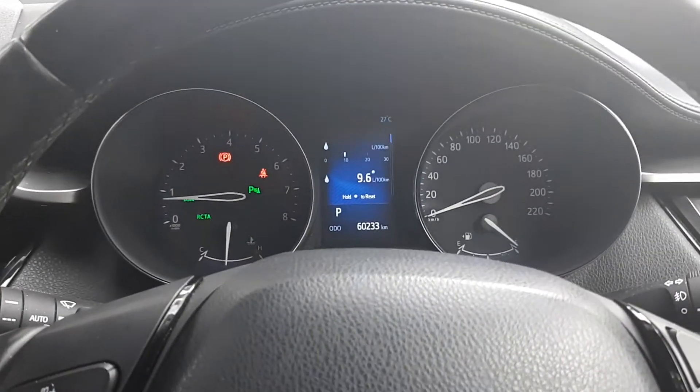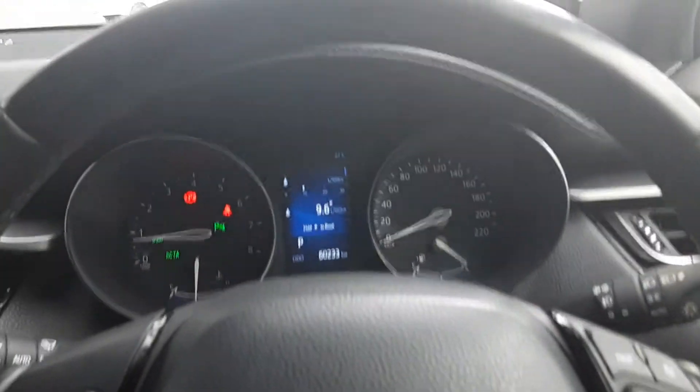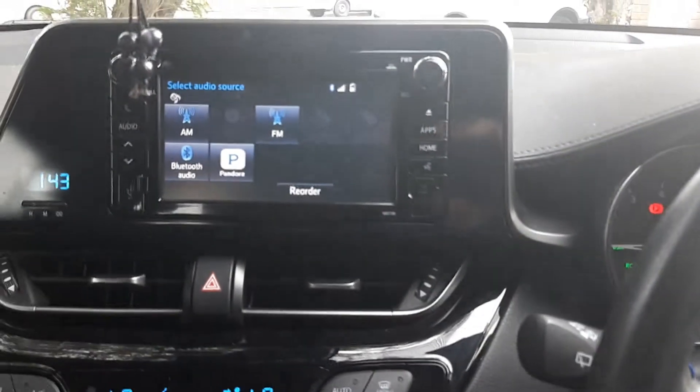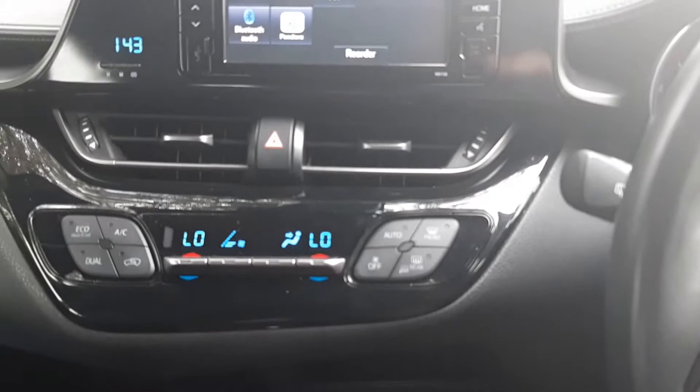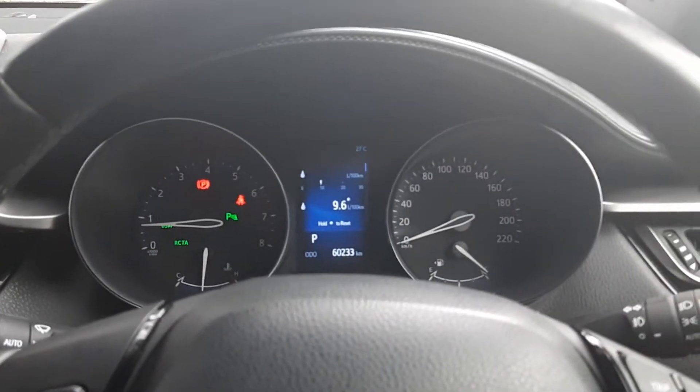Hi guys, welcome back to AG Automotive. I'm just in the Toyota CHR, as you can see. When I had this car last time, I literally had it for five minutes to do a quick review inside, so I wanted to do a more in-depth one now that I've got it for a bit longer.